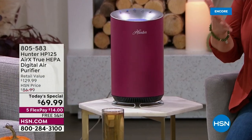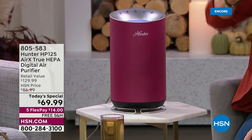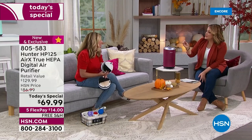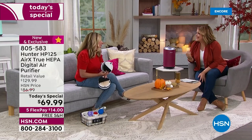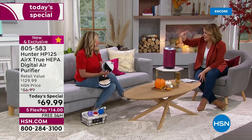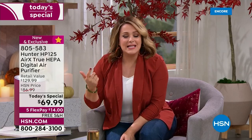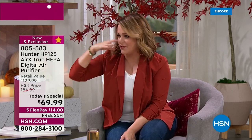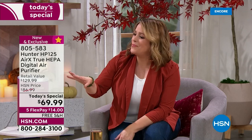You owe it to yourself and your family. In the old days, the air we breathed was cleaner. Now people are living with forest fires, city pollution, exhaust, soot — it's just the life we're living. Pick one up today, especially when you can get it home for $14.